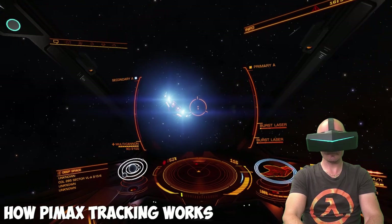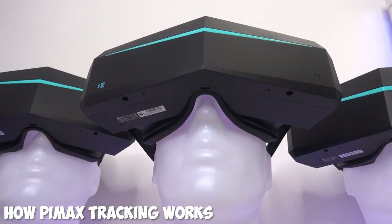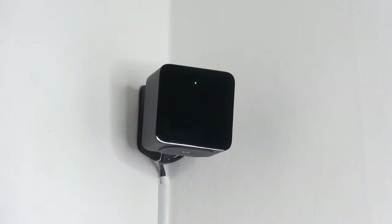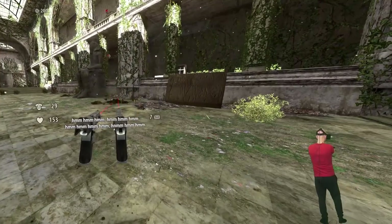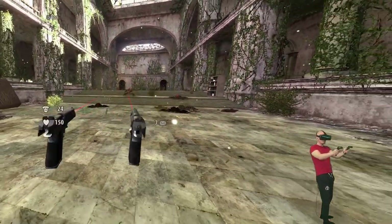Let me quickly explain the technical part. The Pimax headsets 5K+, 5K XR and Pimax 8K support two different tracking solutions. The main one is the SteamVR tracking system where you use one or a pair of lighthouses, also called base stations, to track the headsets and your wireless VR controllers with 6 degrees of freedom room-scale support.